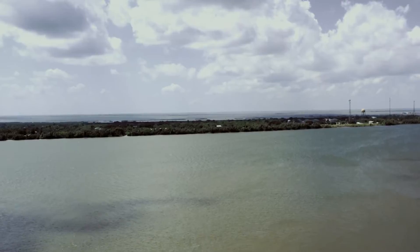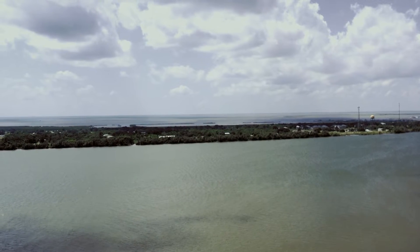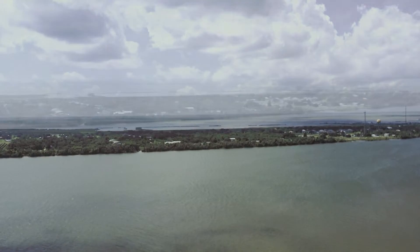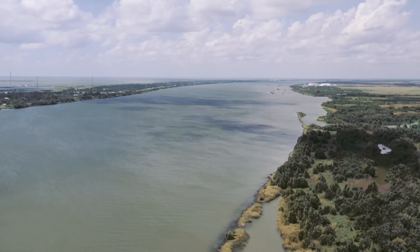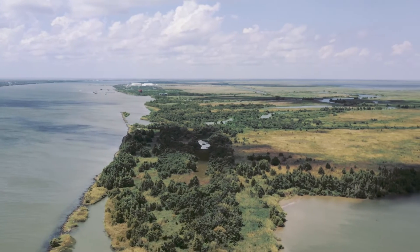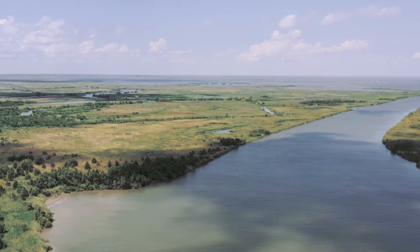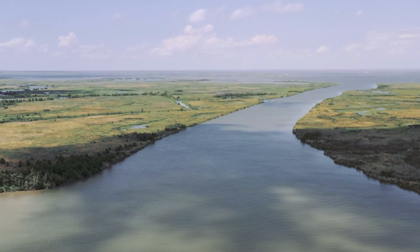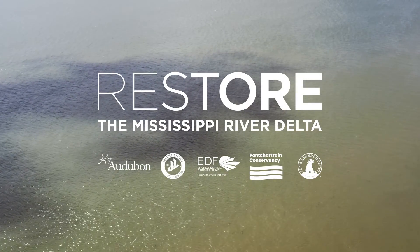Sadly, just across the river from Neptune Pass on the Mississippi's west bank, land is disappearing rapidly. This side of the river is completely cut off from a consistent supply of sediment by the levee. Neptune Pass is a natural diversion and a prime example of why we need to harness the natural power of the river to replenish some of Louisiana's starving wetlands.